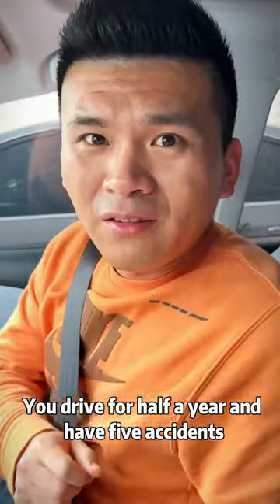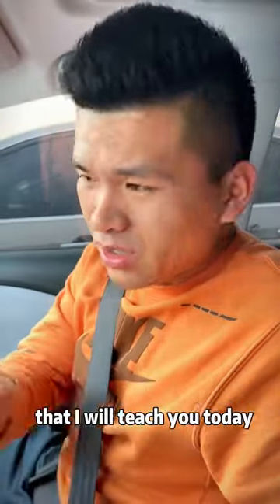You drive for half a year and have five accidents? You must not know these three driving skills that I will teach you today.